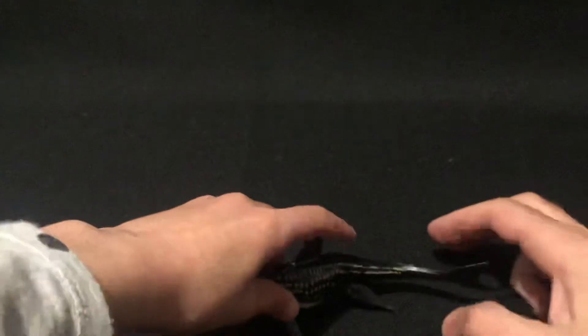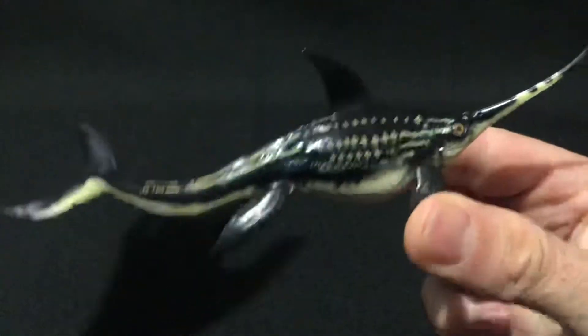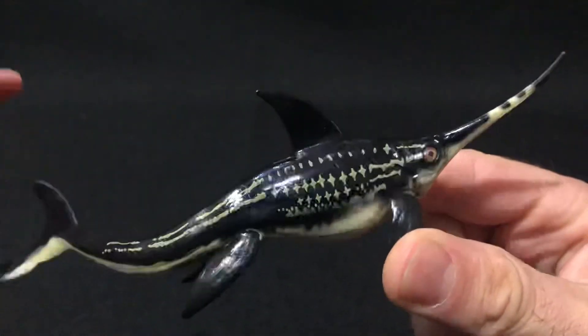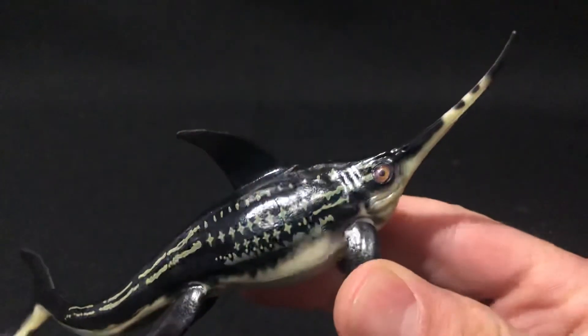That is all I can talk about it. It looks like it has a shark thing. So guys, that is all for this video — I hope you enjoyed it. This is so cool and realistic, and it has a cool design. See you later, bye!